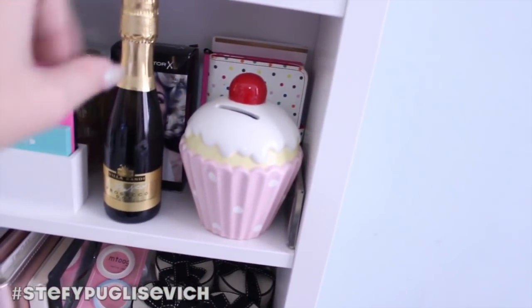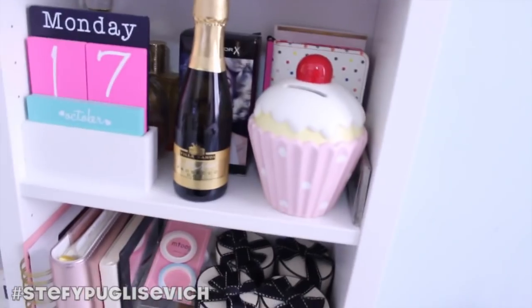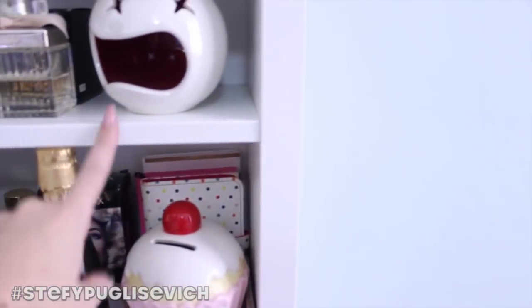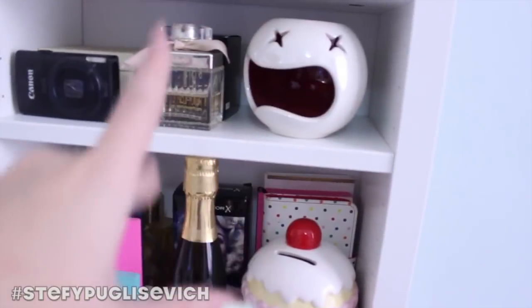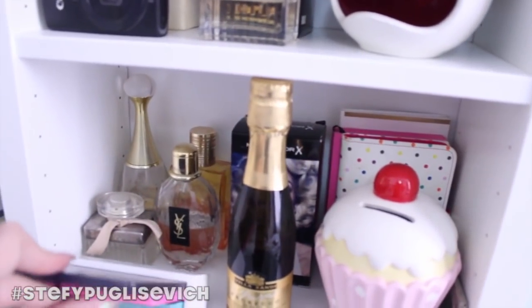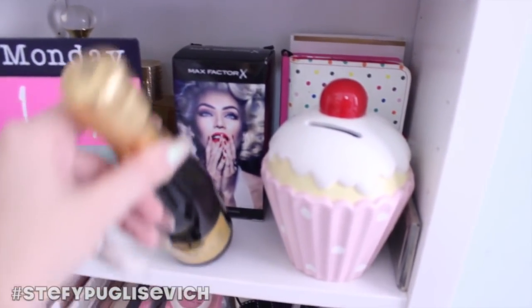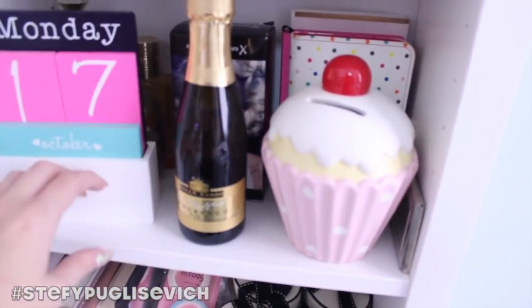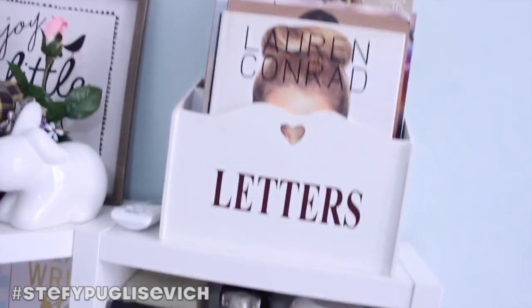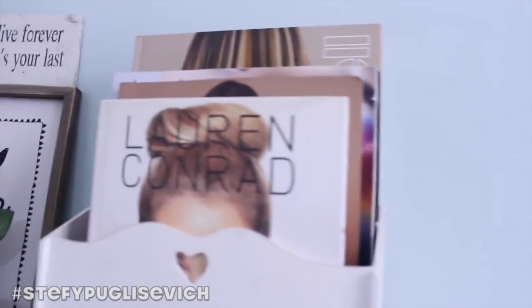I've got polka dot accessories, a passport holder at the back, my money box, some cameras here — this is where my actual Canon camera goes but I didn't want to leave it empty. I've got Chloe perfume and more perfumes behind here, including Dior and YSL. I've got the last gift we purchased from Max Factor before I left — never opened, just kept there. And then there's a letters organiser with some random books and makeup magazines.